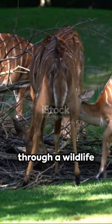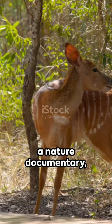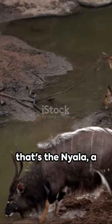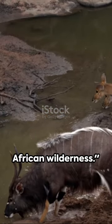So, the next time you're leafing through a wildlife magazine or watching a nature documentary, and you come across this distinctive antelope, remember — that's the nyala, a true jewel of the African wilderness.